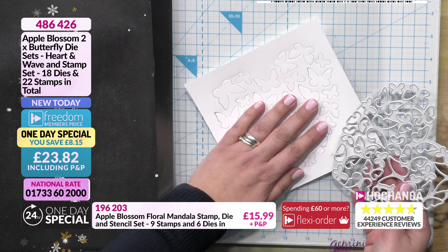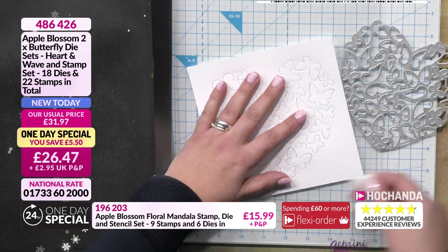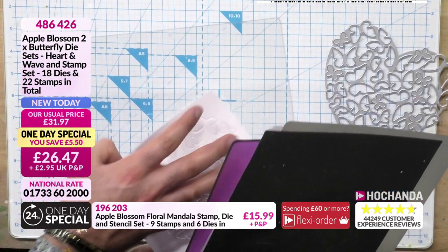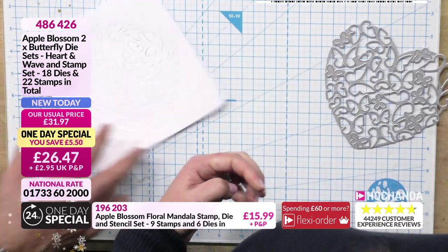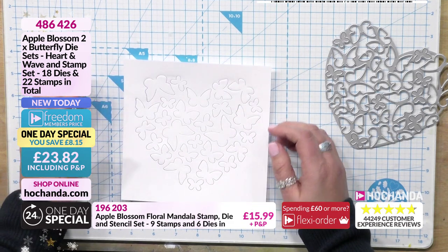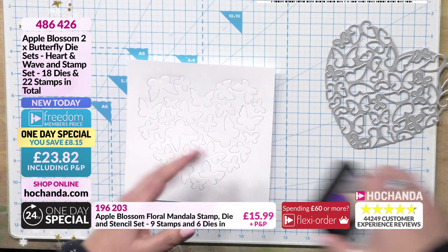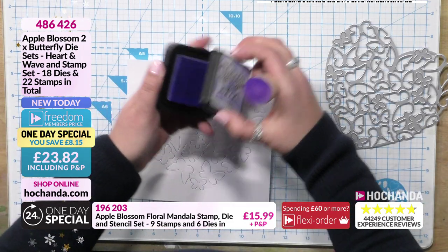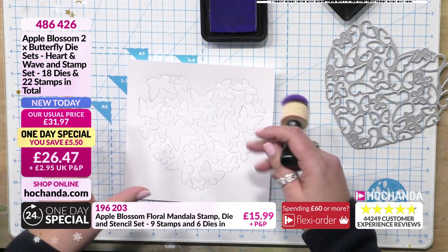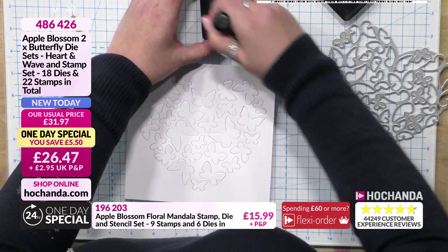So I've just used some 300gsm card - let's make sure I don't tear it. 300gsm white and it's cut that no problem. I'm not going to pop them up just yet because I'm going to do a little bit of inking on top and it'll be a lot easier while they're flat. We could have inked it before we die cut it, but I do like the way that when you use a distress ink and it's already die cut, it just catches those edges and highlights those images.